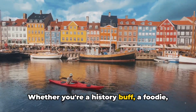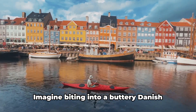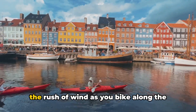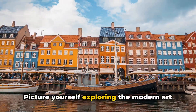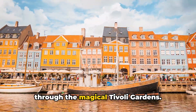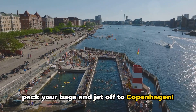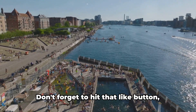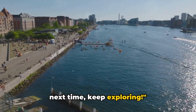Whether you're a history buff, a foodie, or just someone who loves a good stroll, Copenhagen has something for everyone. Imagine biting into a buttery Danish pastry in the heart of Nyhavn, or feeling the rush of wind as you bike along the picturesque Langelinie Park. Picture yourself exploring the modern art exhibits at Louisiana Museum, or wandering through the magical Tivoli Gardens. These experiences are waiting for you, so pack your bags and jet off to Copenhagen. And remember, the best journeys often lead to the most unexpected discoveries. Don't forget to hit that like button, subscribe, and drop a comment below. Until next time, keep exploring!